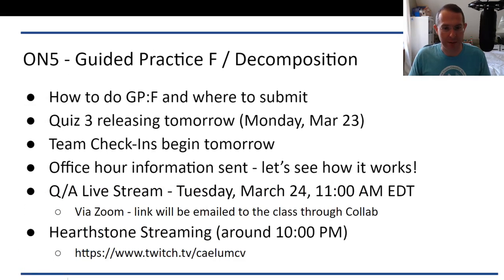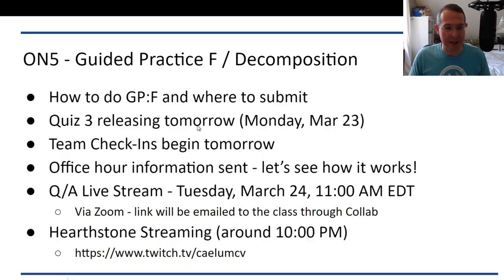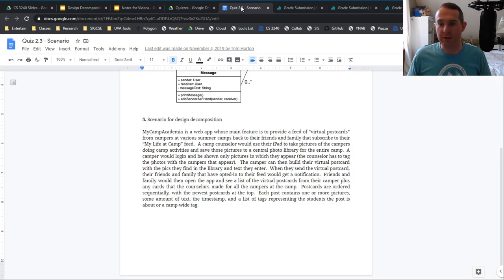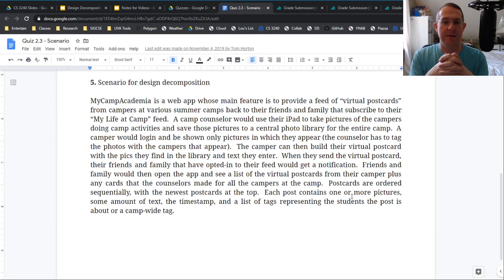Switching over to my browser view. Let's look at what we did last semester — this was the prompt we gave for the quiz last semester. Obviously I'm not going to use this again, but here's the idea. It's an app where campers would come in and want to send virtual postcards back to their families. A camp counselor could take pictures, load them, generate postcards, and send them back. The idea with this prompt is: how would you do this object oriented and how would you do this functionally?